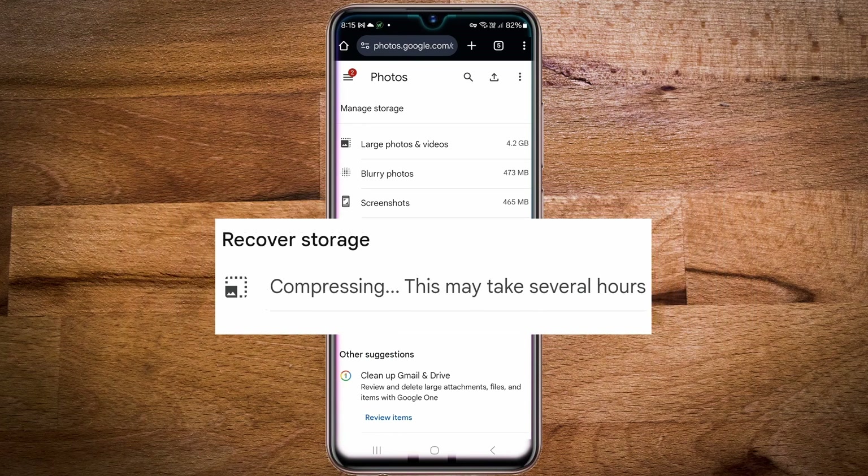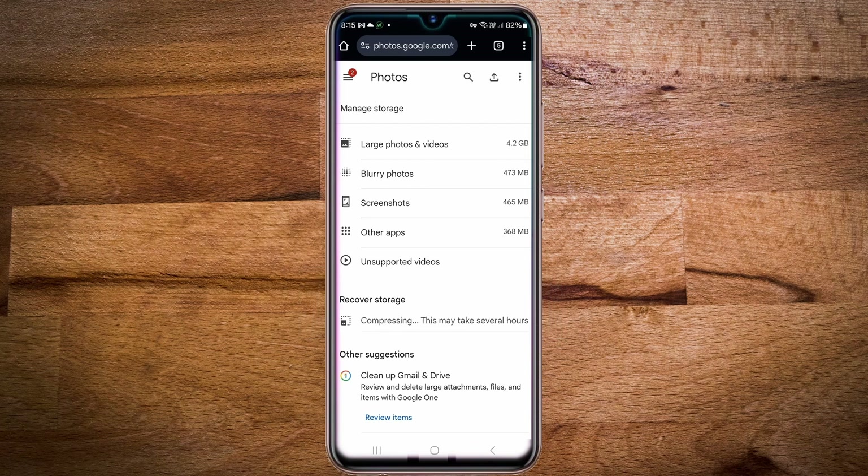This process may take some time depending on the number and size of your photos. In my case, it took about 6 to 10 hours, as I started it around 8 PM and checked it the following morning. The process runs in the background, so you can continue using your phone while it compresses your backed up photos. As a result, I was able to free up around 5 gigabytes of space.